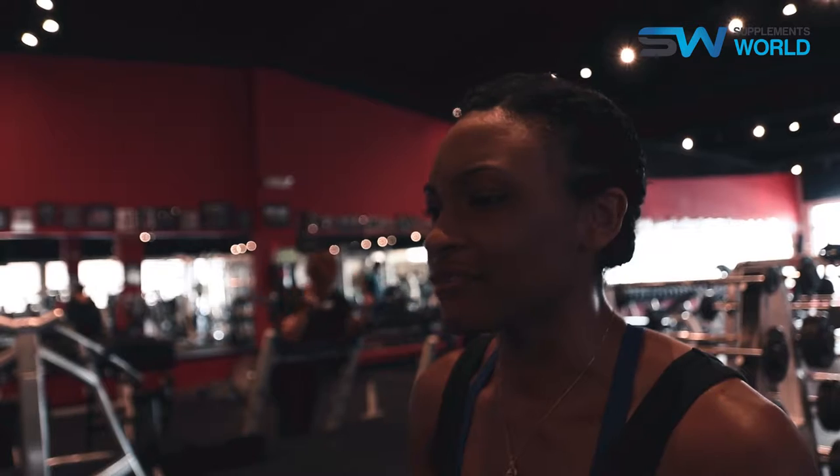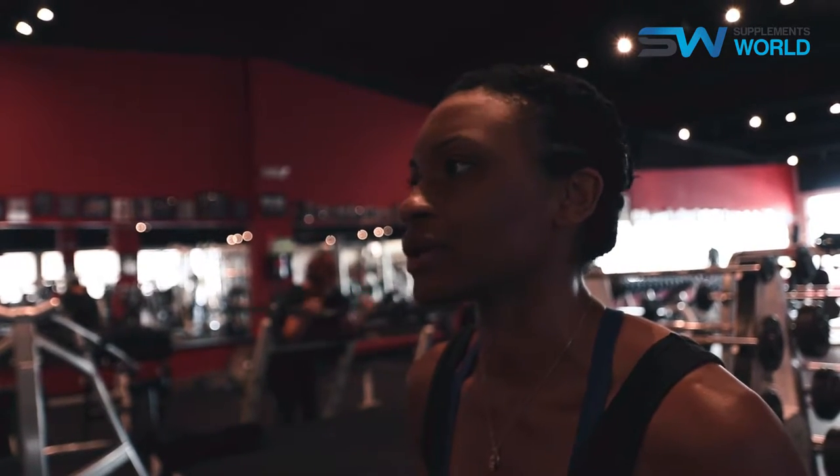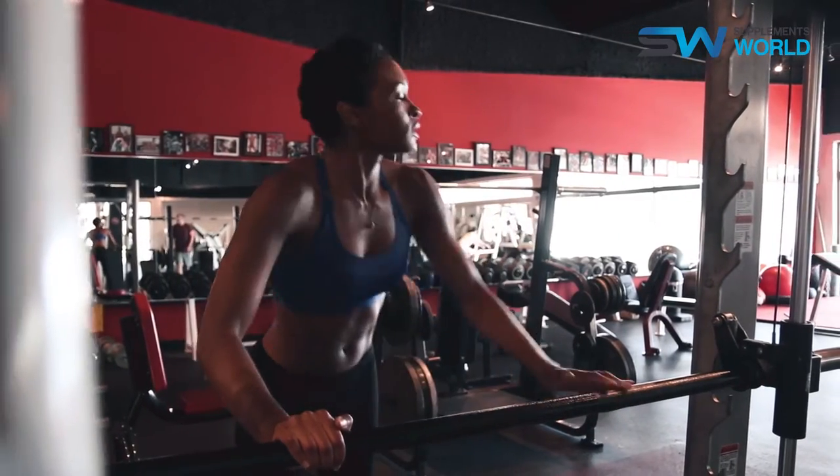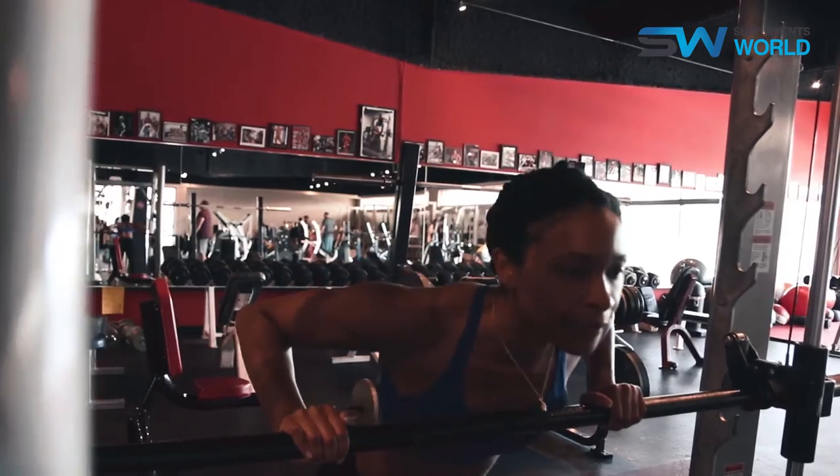We usually finish with some sort of flexibility and mobility type of drills. That's really a typical workout for me, and usually it doesn't take more than an hour, which is awesome.